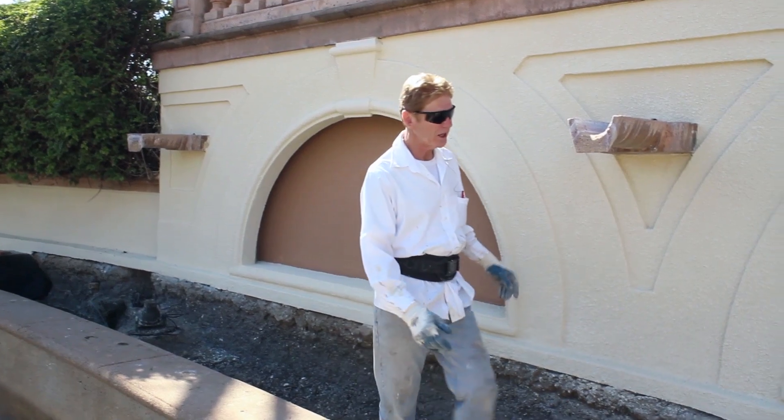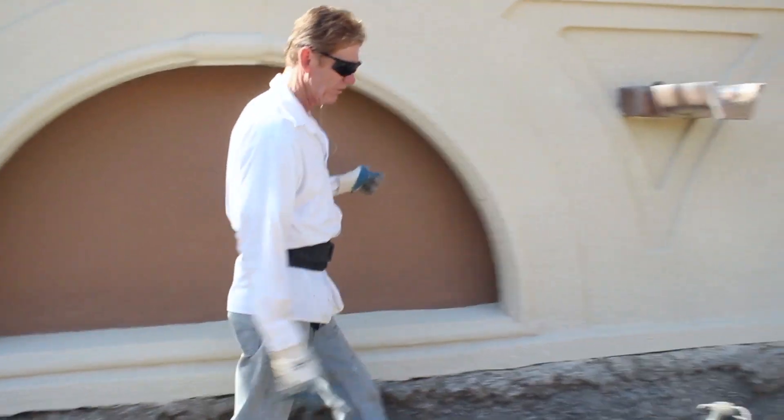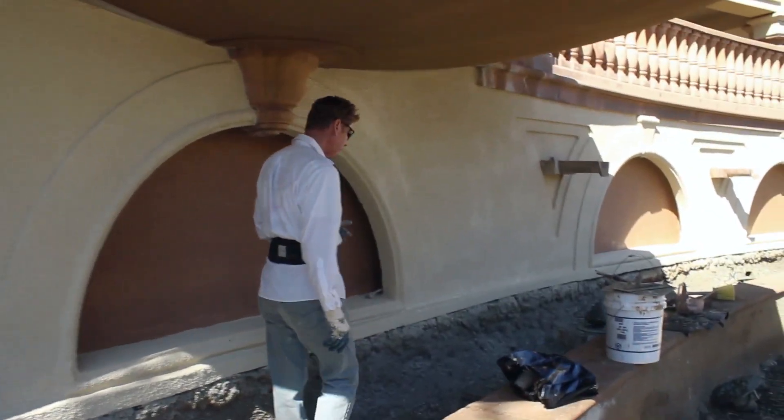Alright guys, let's show you what we've done here. We've done the reverse — covered the outside and dashed the inside in terracotta, which is what they originally had. We just spruced it all up. Don't go away because Jason and I are going to come back and show you the pond area.